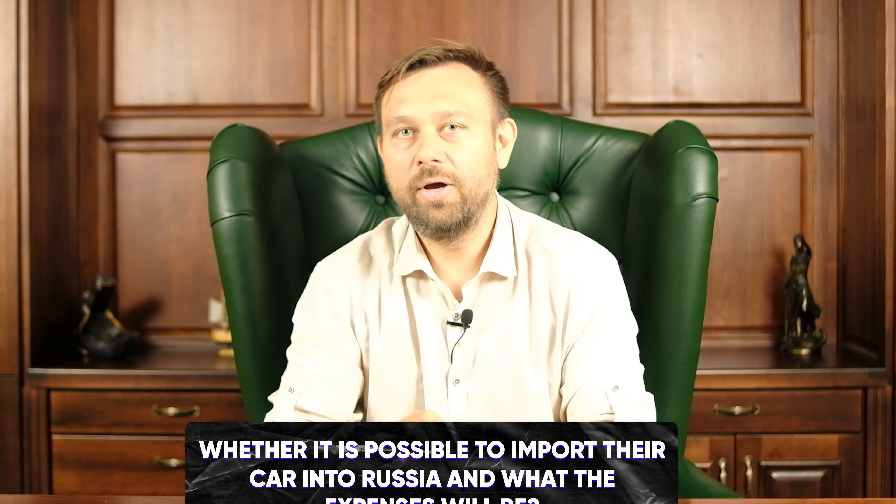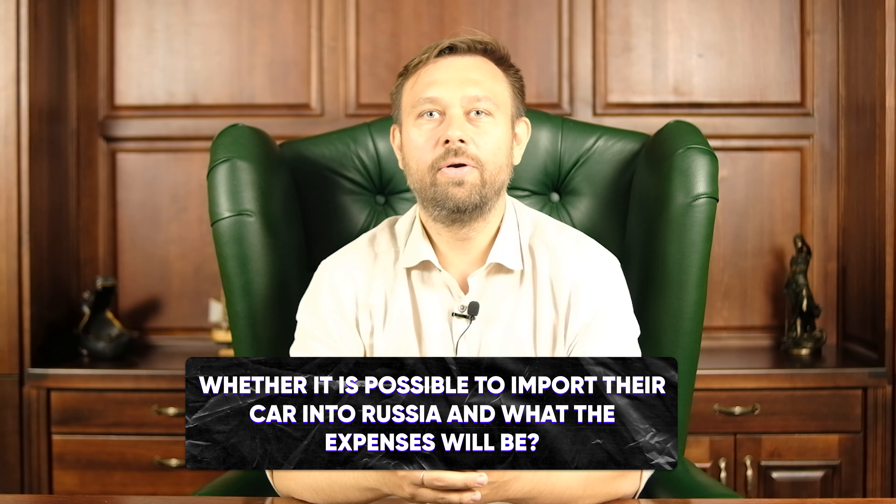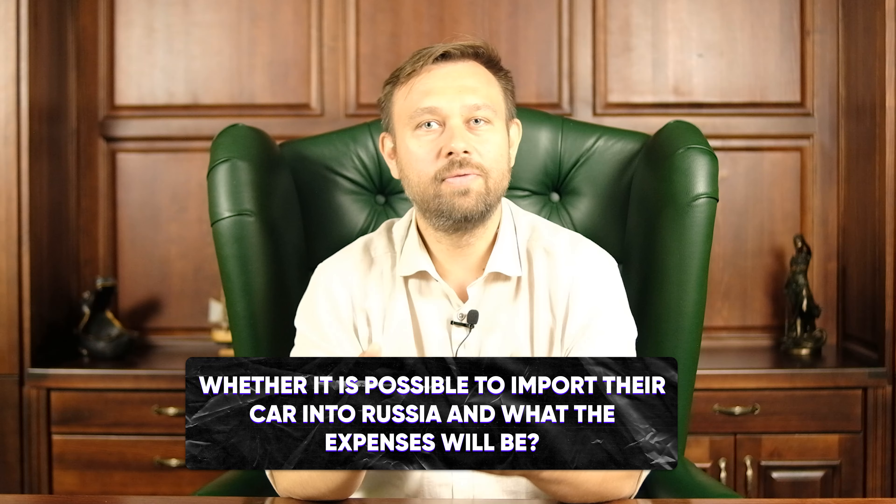Hello, my name is Vasil Tarasenko, I'm a Russian attorney. Sometimes our clients who decide to immigrate to Russia have questions about whether it is possible to import their car into Russia and what the expenses will be. Let me tell you about it.